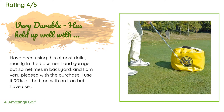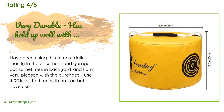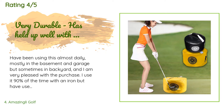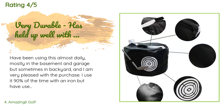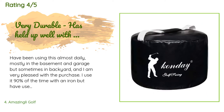The average rating is 4.2 stars with more than 124 customer reviews. A customer said: 'I have been using this almost daily, mostly in the basement and garage but sometimes in the backyard, and I am very pleased with the purchase. I use it 90% of the time with an iron but have used a driver. For $20, this has held up remarkably for the use I have been giving it as I try to make a swing change this off season. The only issue I had was the white strap came unsewn from one side — but since I don't need to carry the bag around, it does not bother me. That is why I gave it four stars.'